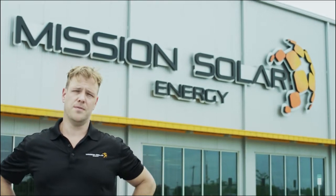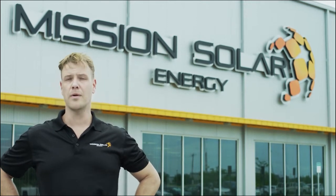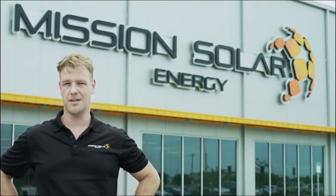Mission Solar panels are built three times tougher than industry standards. Higher quality means more power and longer lasting. Made right here in Texas — tough means tough.